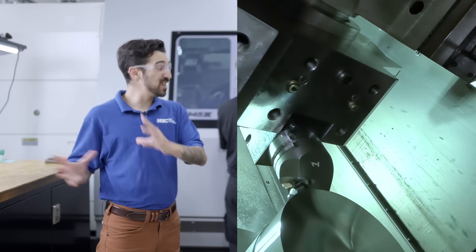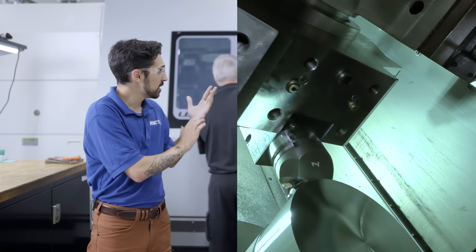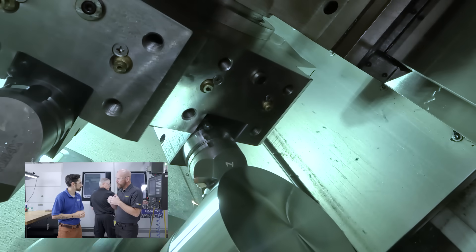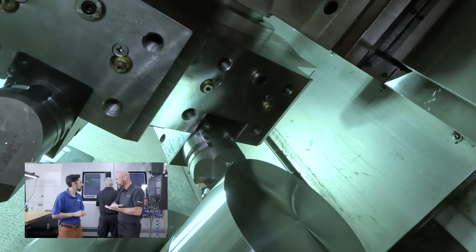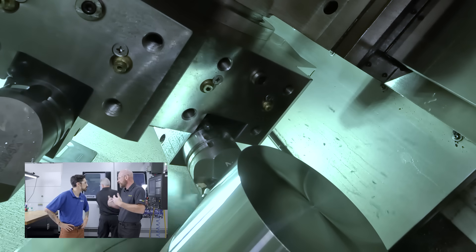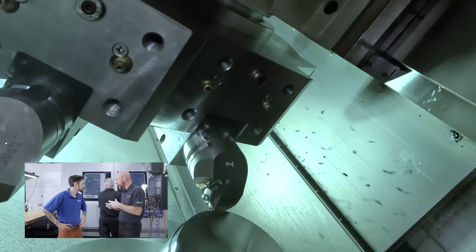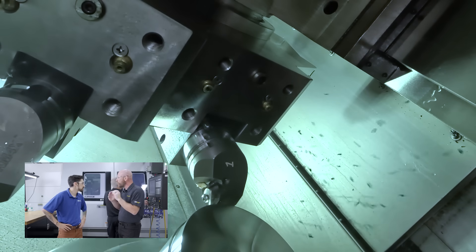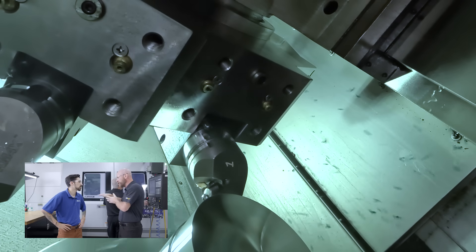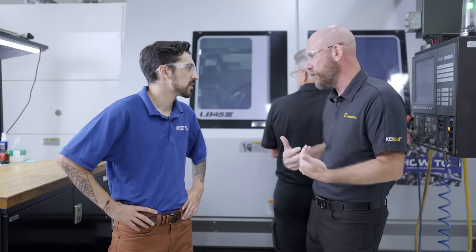Chip breaking in mill land means actual chip breakers on the flutes of my cutter. What do chip breakers look like for lathe land? When you're talking about turning inserts, the chip breaker is the geometry pressed into the top of these inserts. In something like cast iron, you're going to use a flat top insert — you don't need that chip geometry. But in turning steels and most other materials, that geometry pressed in gives us the ability to control the chips, not only help break them, but also direct them where we want them to go — controlling them so you're not hitting your workpiece, marring it up, or damaging the finish.